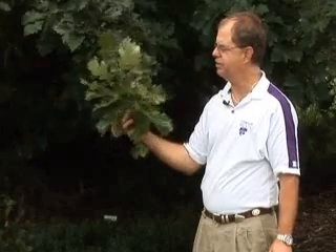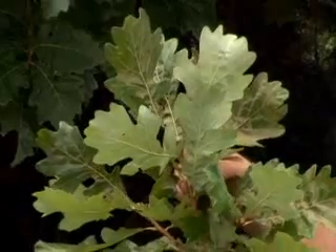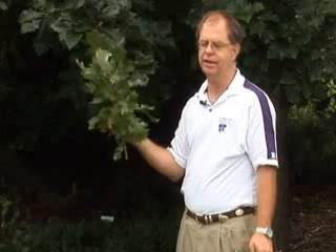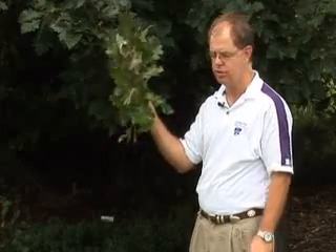A tree for western Kansas that'll grow all the way through western and eastern Kansas too is English oak. Of course it's not native here, but it grows quite well. Our state champion is out at Kinsley, Kansas. It's a nice, formal, huge tree.